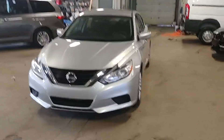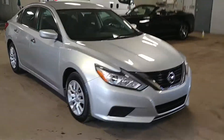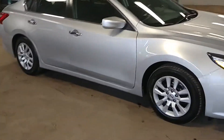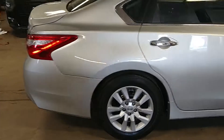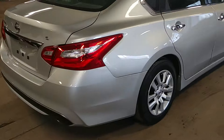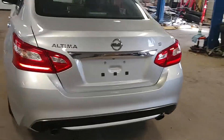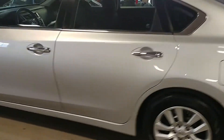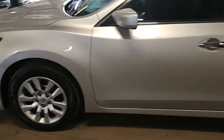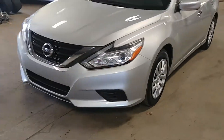All right ladies and gentlemen, Northeast Leasing here, proud to present this beautiful 2016 Nissan Altima. It is the 2.5 S model, beautiful silver with black interior, premium sound, steering wheel controls, backup camera — only 41,000 miles on this guy, and best of all, minimum damage around the body. Let's go real quick.